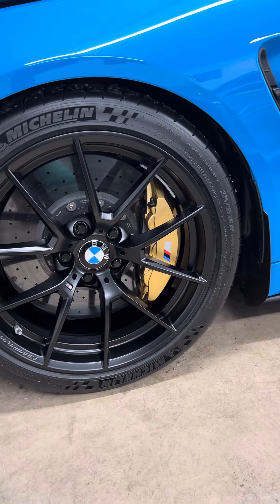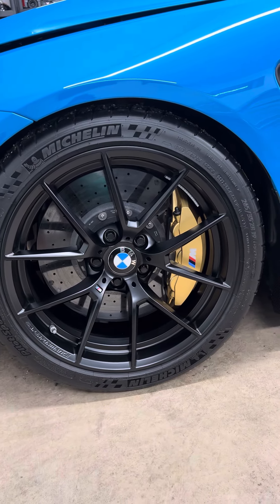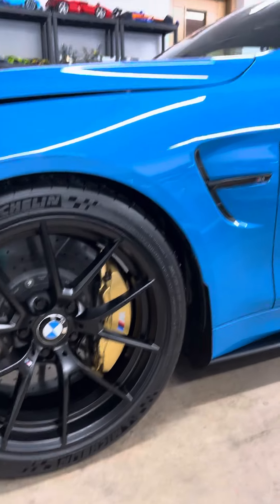I also retrofitted the carbon ceramic brakes, which was not cheap, but they are a game changer. I just love those brakes, and they look incredible with the blue.